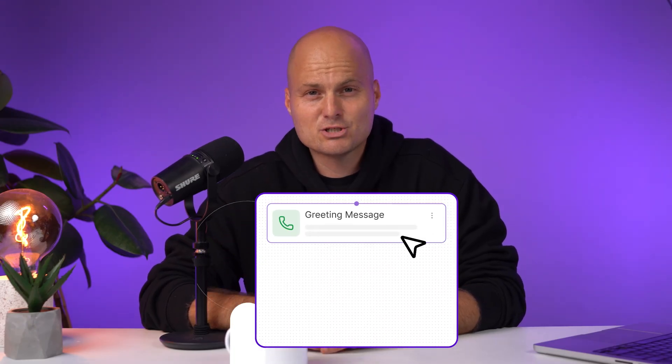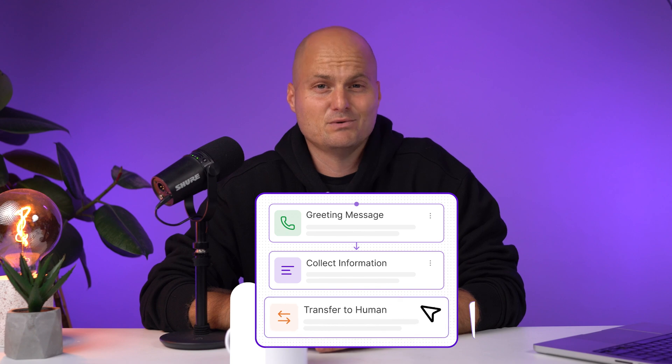And these aren't just voice agents that talk — they take action, live, in the call. They can book appointments, send SMS confirmations, track deliveries, update your CRM, or escalate to a human instantly. It's how our customers automate real workflows, not just conversations.